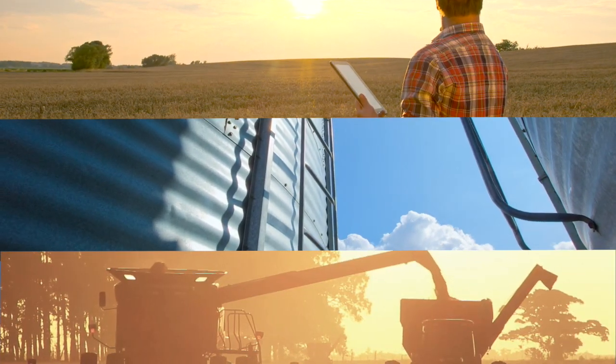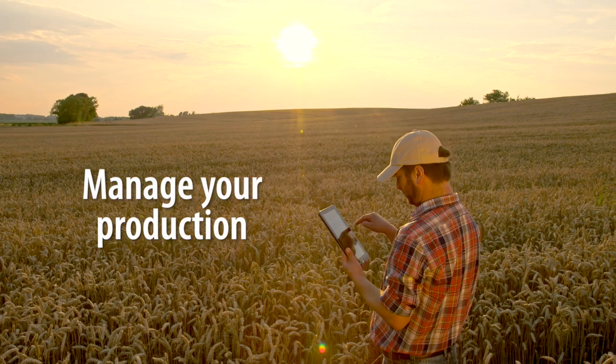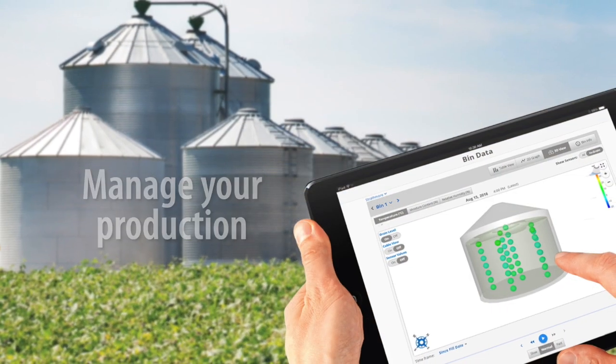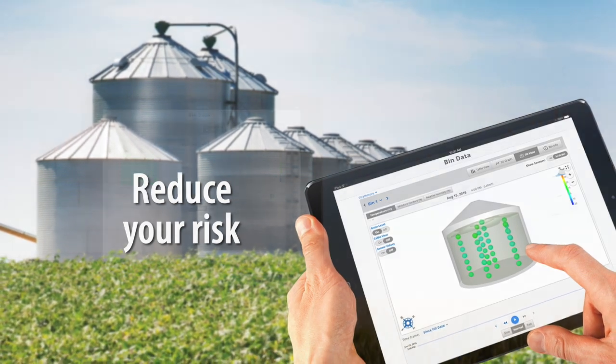As technology advances agriculture and drives productivity, grain storage practices are evolving and Opie is leading the way with new innovative solutions to help reduce your risk.